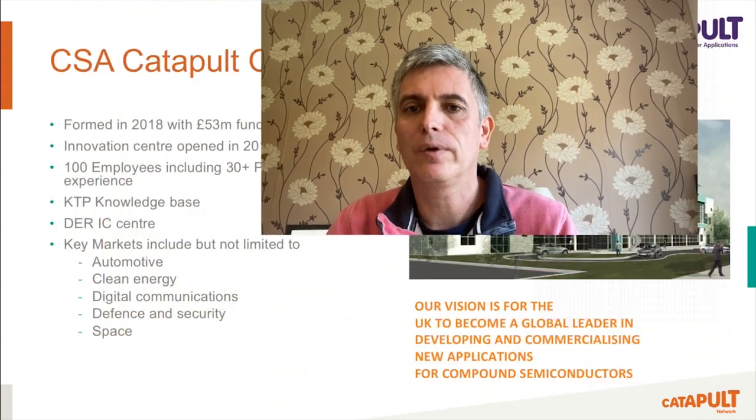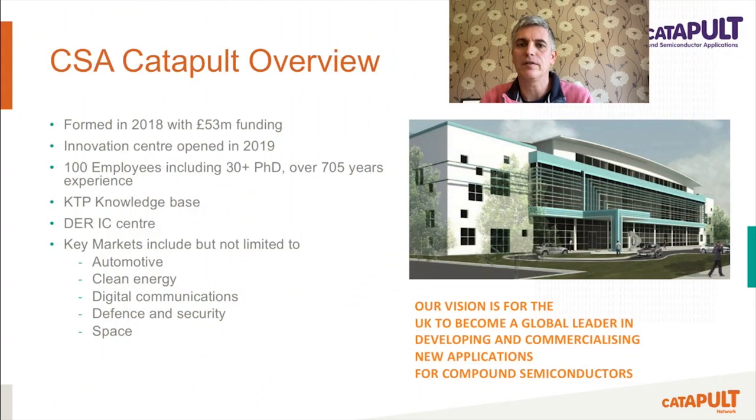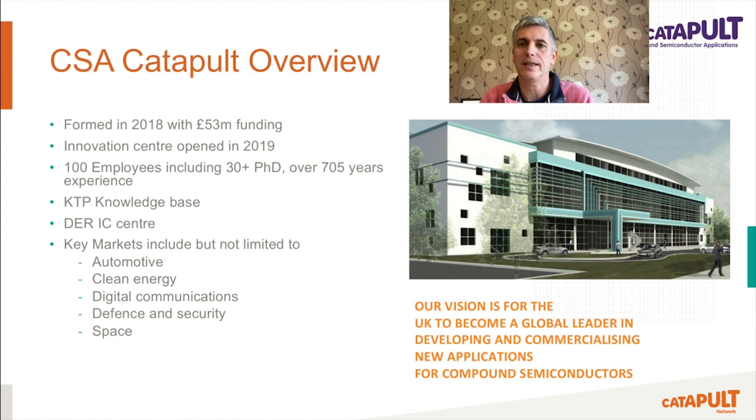CSA Catapult is the newest of all the Catapults with an initial funding of £53 million in 2018. Since then, the Catapult has employed over 100 people and built a state-of-the-art open access innovation centre that opened in 2019 in Newport, Wales. We have engineers with over 30 PhDs and over 705 years of relevant experience. Today, we have started work on over 25 collaborative R&D projects involving more than 100 partners, both from industry and academia, which are currently valued at £177 million.